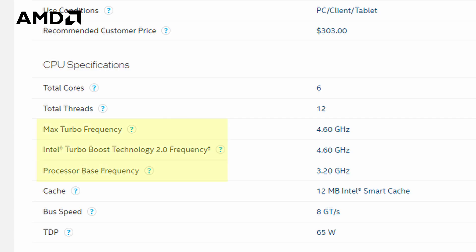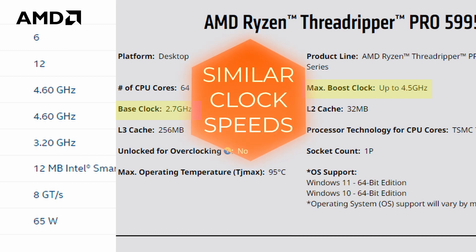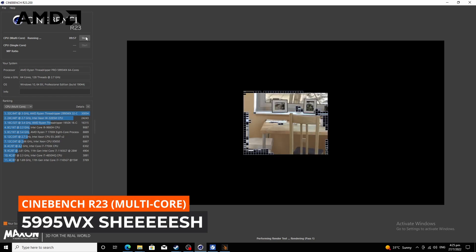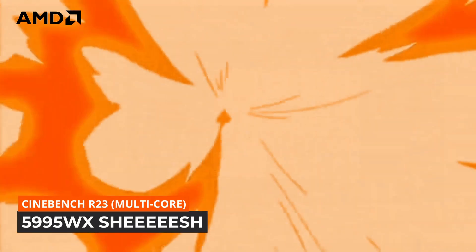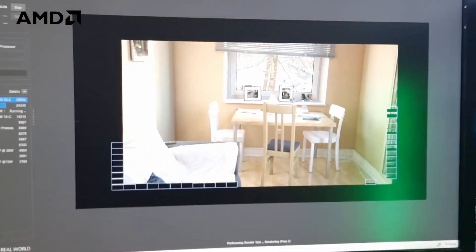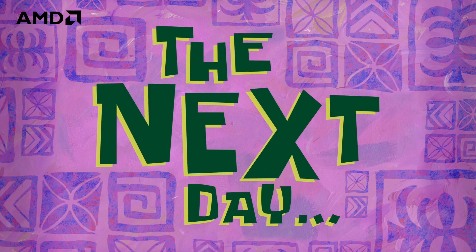The i7-8700 is not the most updated processor, but with its single-core speed I'm expecting it might be close to the 5995WX for single-core tasks. For multi-core tasks, I think the 5995WX will absolutely destroy it. Also, my PC hung while running Cinebench — but after some troubleshooting the next day, I managed to get it running all the benchmarks as well.